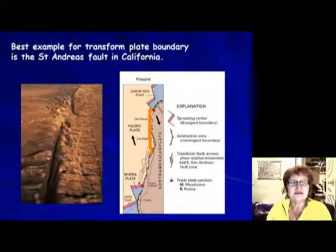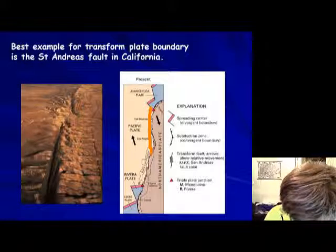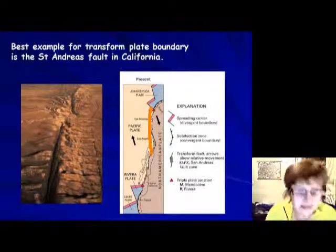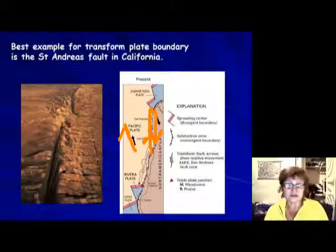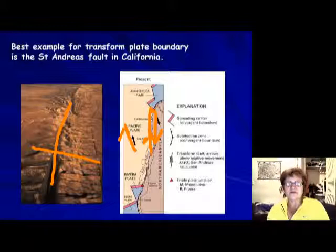Los Angeles is on the Pacific Plate, which is moving north. San Francisco, on the other hand, is on the North American Plate, which is moving south. So if you wait long enough, the two cities will end up next to each other. This aerial view shows the San Andreas Fault — if you fly over, you can actually see it.